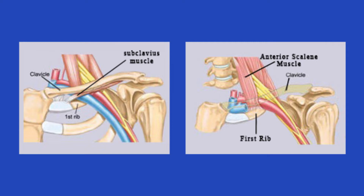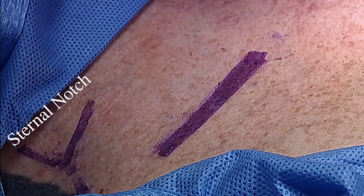These diagrams show the anatomy of the thoracic outlet and the anatomic relationship of the subclavian vein to the first rib, clavicle, subclavius muscle, and anterior scalene muscle.